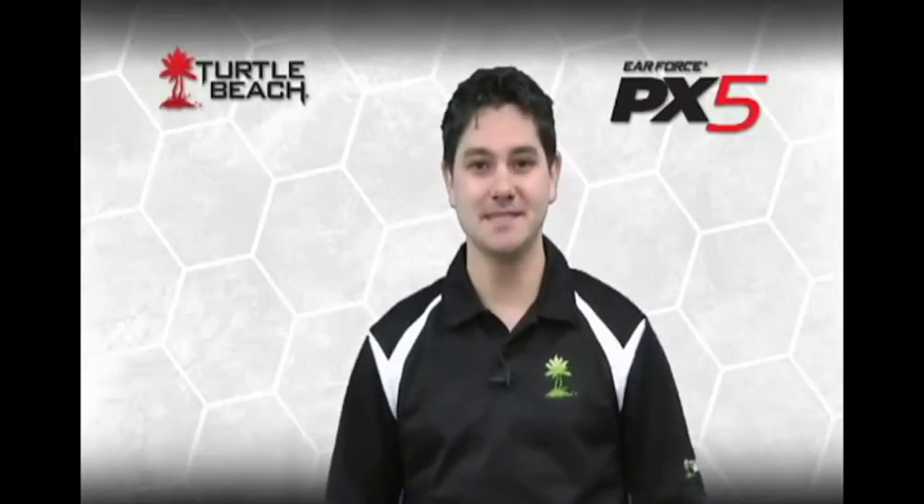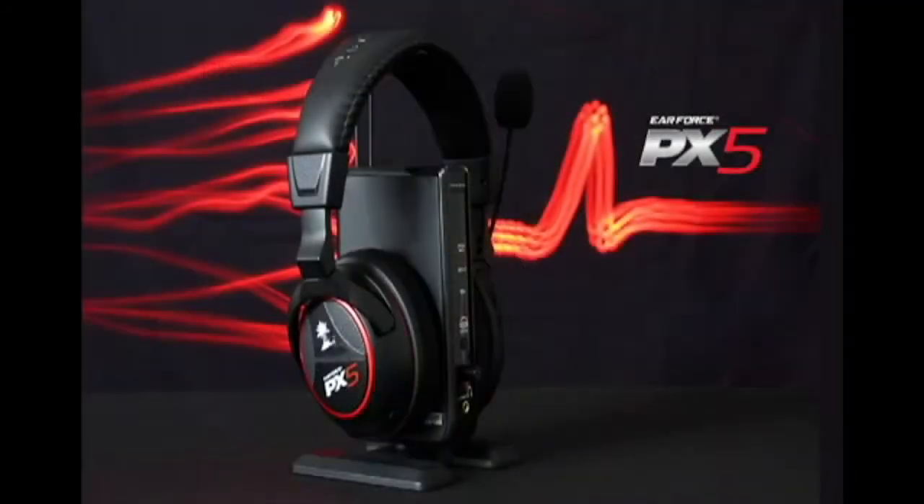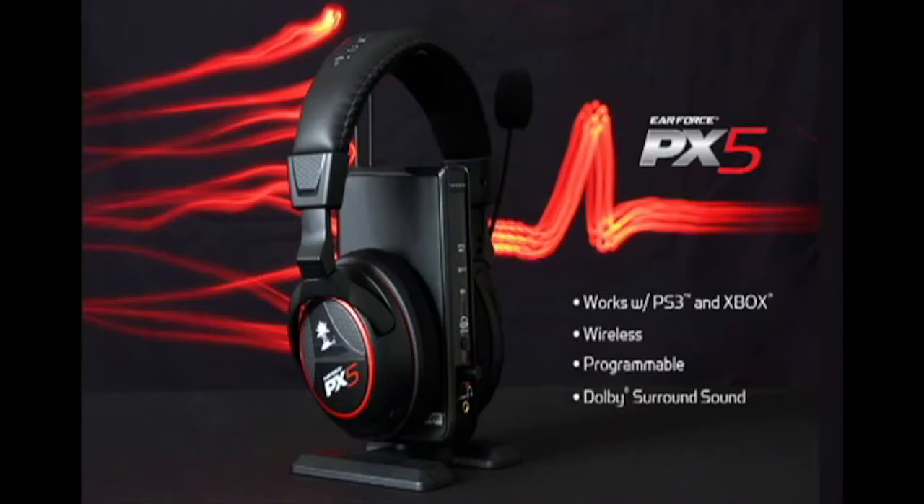Hi, I'm Matt from Turtle Beach. Today we're talking about the incredible PX5, the most technologically advanced gaming headset ever designed for the PS3 and Xbox. PX5 is a feature-packed, wireless, programmable surround sound headset that provides unmatched control of the gaming experience.